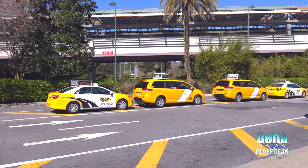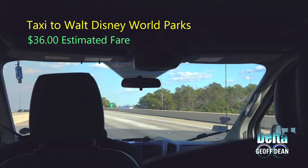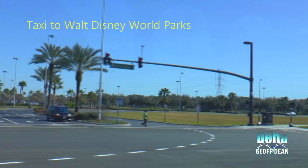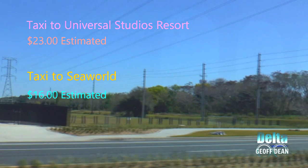If there are enough of you to split the cost, then one of the many taxi services could be a good option, especially as they would get you directly to the front entrance with no stops along the way. An estimated price of $36 will take you straight from your hotel along International Drive to your choice of theme park or water park within the Walt Disney World resort. For Universal Studios, Islands of Adventure, or CityWalk, it's estimated at $23.00, and SeaWorld will cost you $16.00.